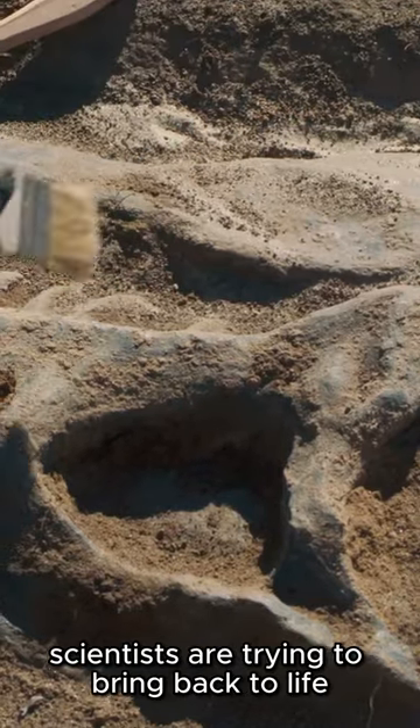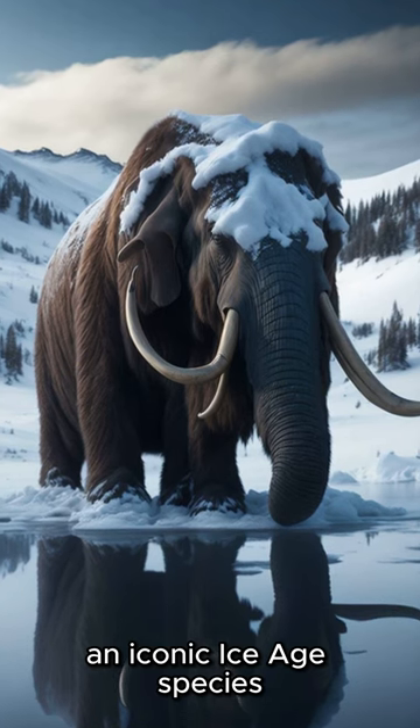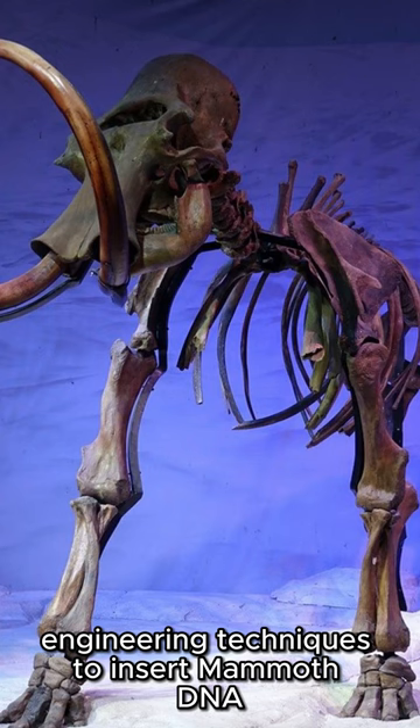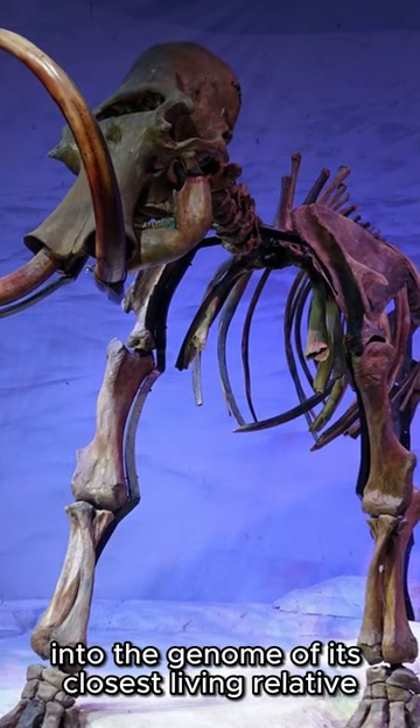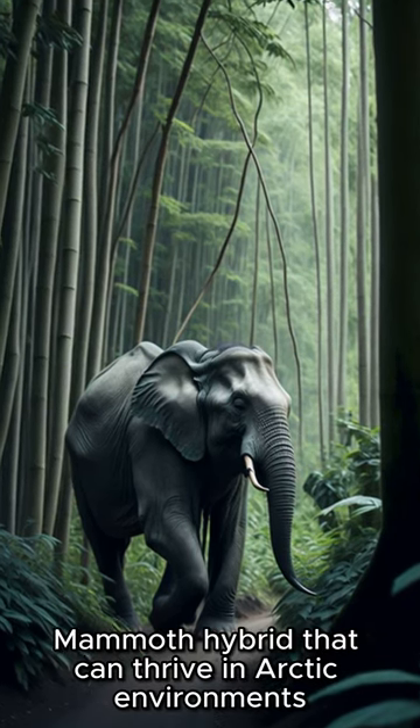Top five extinct animals scientists are trying to bring back to life. Number one, the woolly mammoth, an iconic Ice Age species, is being targeted for de-extinction. Scientists are using genetic engineering techniques to insert mammoth DNA into the genome of its closest living relative, the Asian elephant. The goal is to create an elephant-mammoth hybrid that can thrive in Arctic environments.